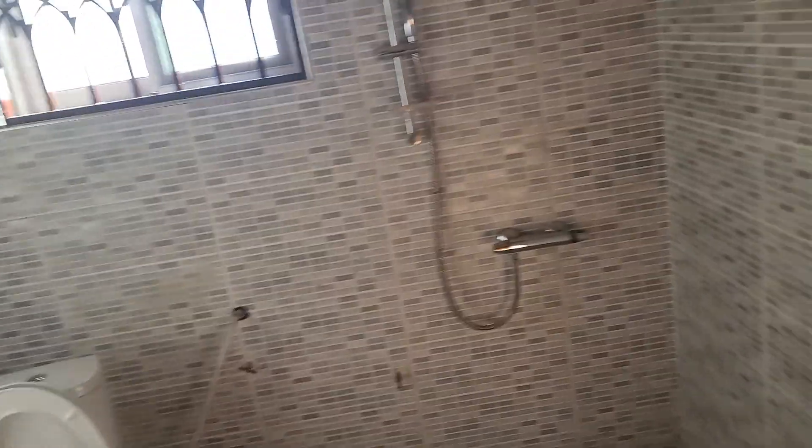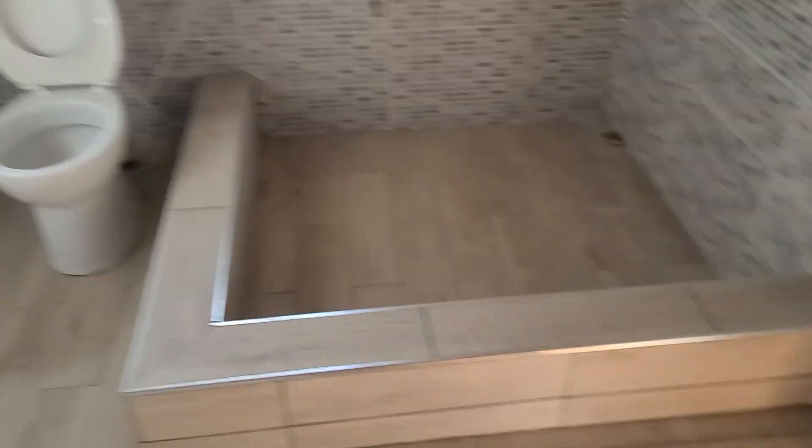Giant bathroom. Master bedroom. Big bathroom.